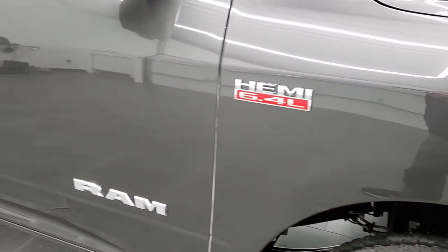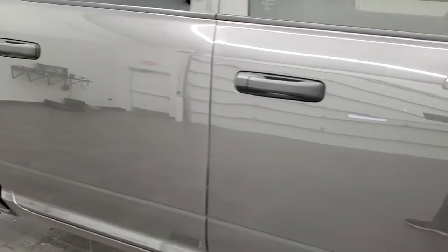As you go down this side of the vehicle, take note of how clean the body is, how reflective and mirror-like that paint is.